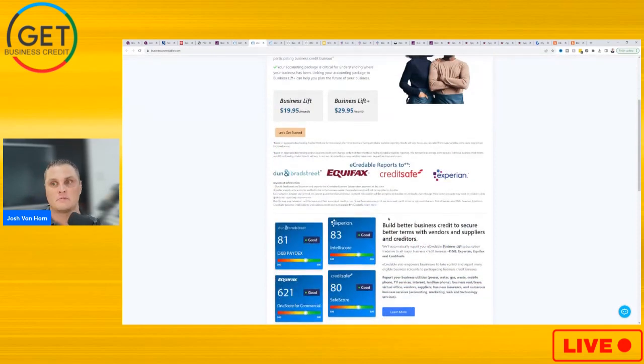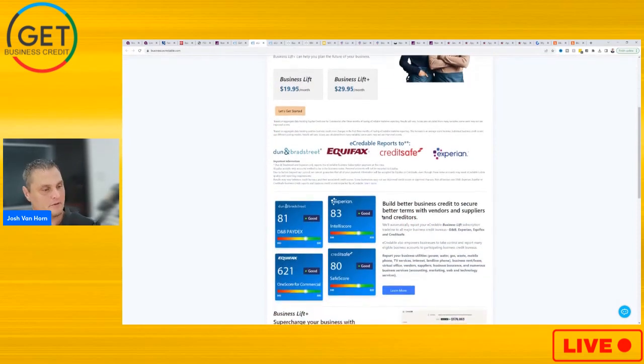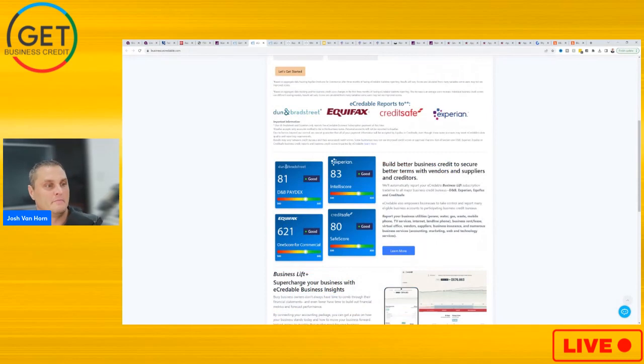Let's jump into this. As it says here, build better business credit to secure better terms with vendors, suppliers, and creditors. eCredible will automatically report your Business Lift subscription trade line to all major business credit bureaus — Dun & Bradstreet, Experian, Equifax, and CreditSafe.